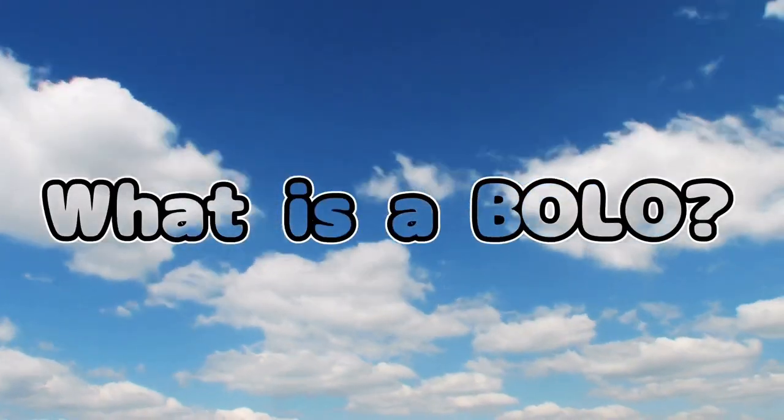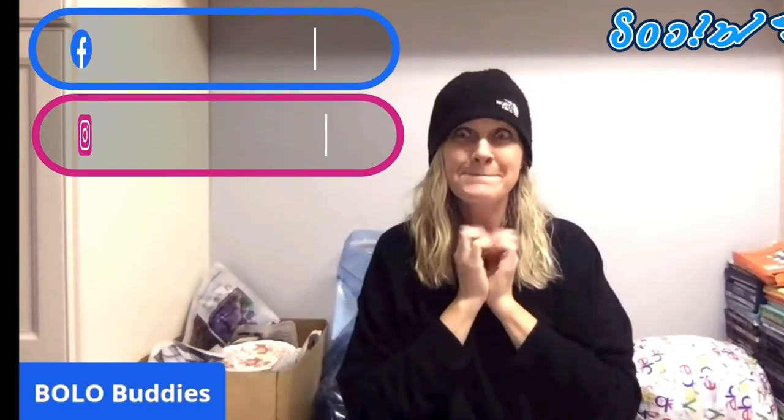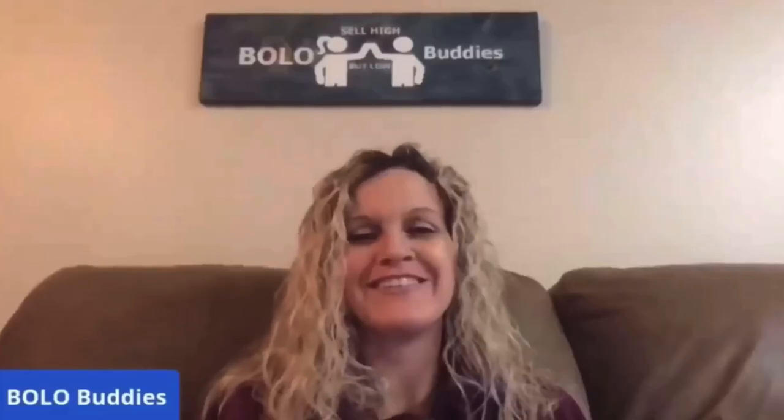Hey Bollobuddies, thanks for watching. In this video, we are going to talk about my bread and butter bolos — items to be on the lookout for. Items you can buy low, really low, and sell for a decent profit. These are items I sold on eBay for $35 or less.